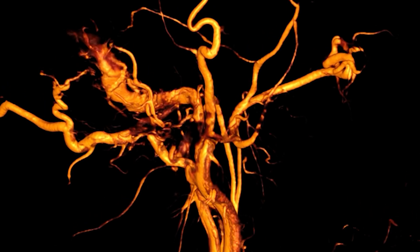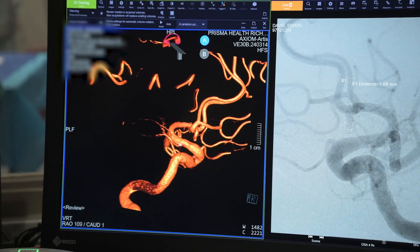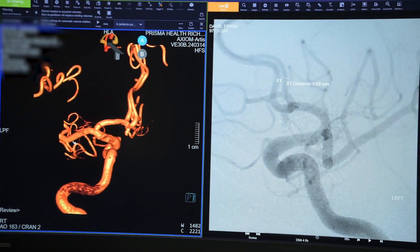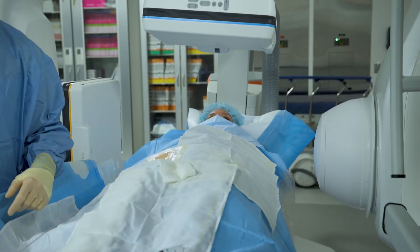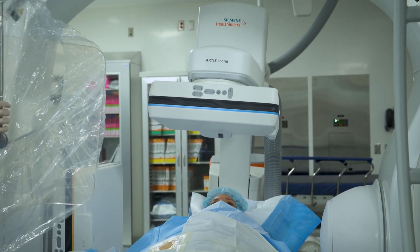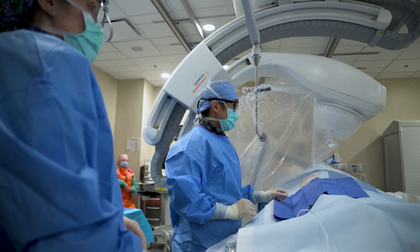The system also offers advanced 3D image reconstruction, improving our ability to visualize and treat with precision. Additionally, the system enhances patient safety by reducing radiation exposure by up to 60%.